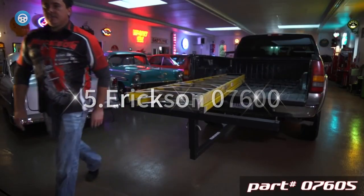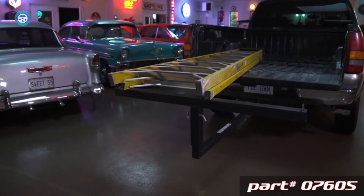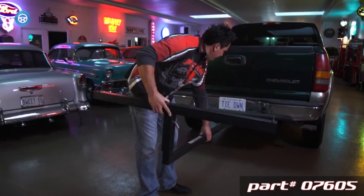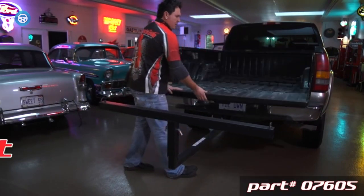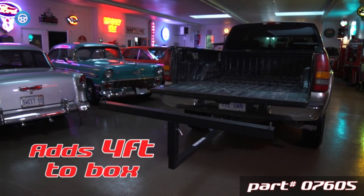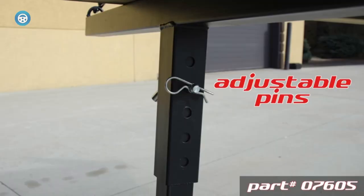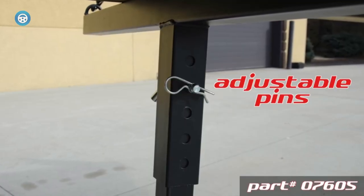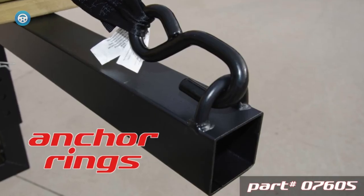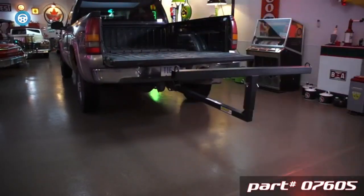The Ericsson 07600 Hitch Mount Bed Extender is a great solution for extra-long loads, allowing 4 additional feet rather than the 2 feet that a typical bed extender provides. It has a 400-pound weight capacity and is rust-resistant, though its powder-coated steel is not rust-proof. It removes, folds, and stores easily in the bed when not in use and is reasonably priced.